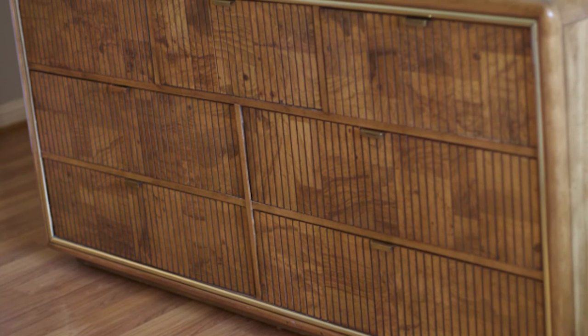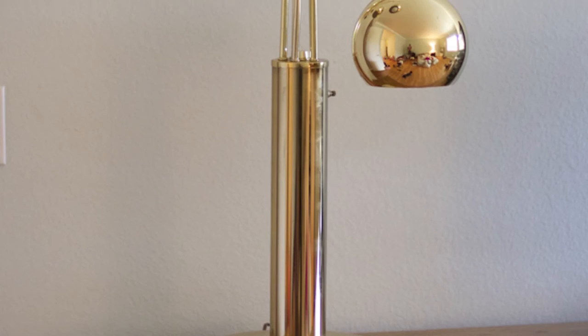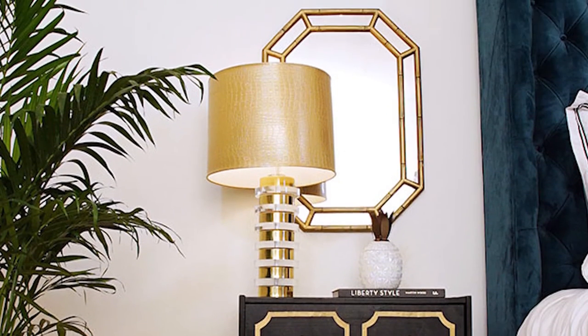Another piece is our master bedroom dresser — burl wood on the front with a brass trim. It was a family's grandmother's dresser. I walked in, saw it, and was immediately in love. It was around $150, and they threw in a matching nightstand for free because they were so happy I loved it. At that same place I got a really cool brass lamp for $20. My mom also scored two lucite and brass lamps for me — she talked the woman down and got both for $25. I also got two faux bamboo mirrors for $15 each, and I've seen similar ones going for over $300 online.